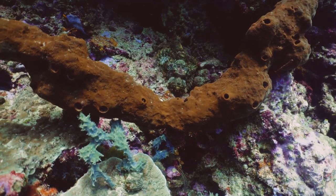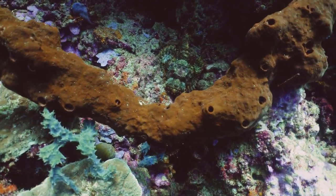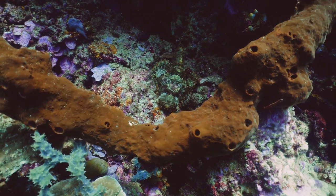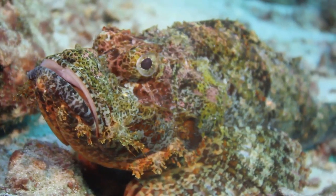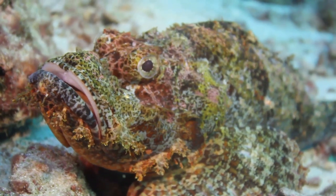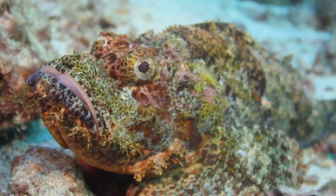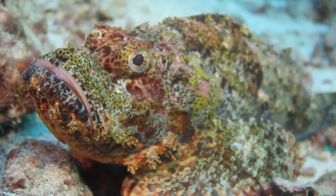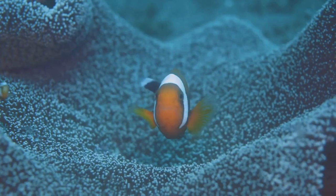Camouflage in fish is an intricate dance of evolution, adaptation, and survival. Some fish, like the stonefish, blend seamlessly with the seafloor, their rough, mottled skin mimicking the texture and color of rocks and sand. Others, like the leafy sea dragon, bear an uncanny resemblance to the swaying seaweed among which they live, making them virtually invisible to predators.